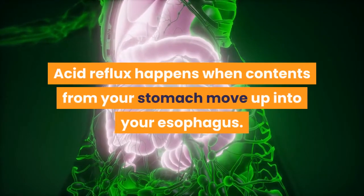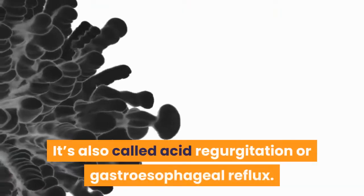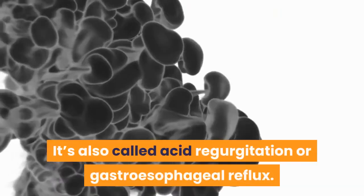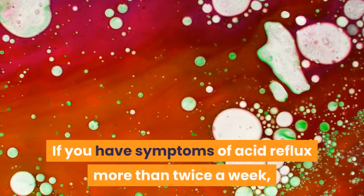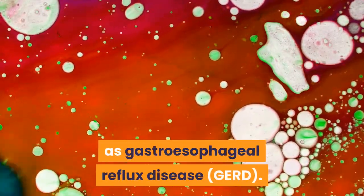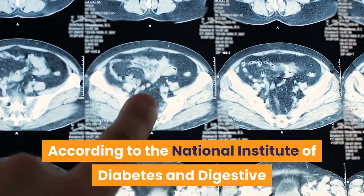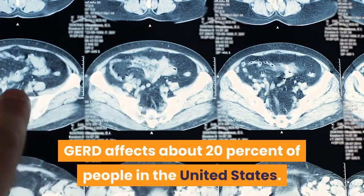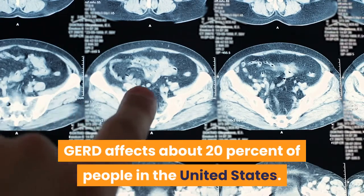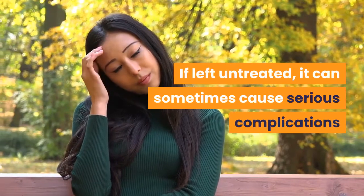Acid reflux happens when contents from your stomach move up into your esophagus. It's also called acid regurgitation or gastroesophageal reflux. If you have symptoms of acid reflux more than twice a week, you might have a condition known as gastroesophageal reflux disease. According to the National Institute of Diabetes and Digestive and Kidney Diseases, GERD affects about 20% of people in the United States. If left untreated, it can sometimes cause serious complications.